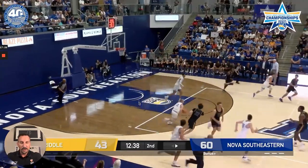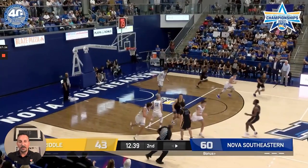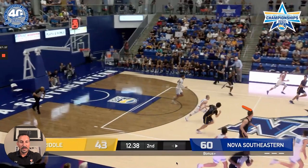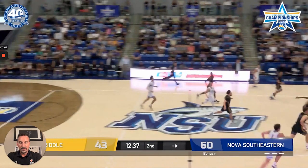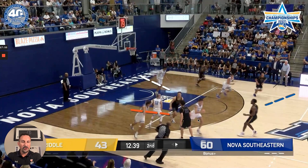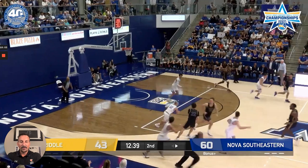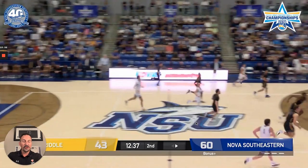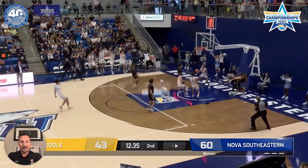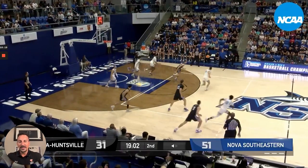Off a turnover — we call this swooping at PGC. When you don't have the ball and your team gets the turnover, this player at the bottom of the screen gets out and sprints the floor, getting behind the defense. Notice: there are four defenders ahead of Nova Southeastern's lead guy, but because he sprints and the defenders are backpedaling, he gets an easy dunk. That's just a commitment. A deep three by the opponent forces and allows NSU to push.